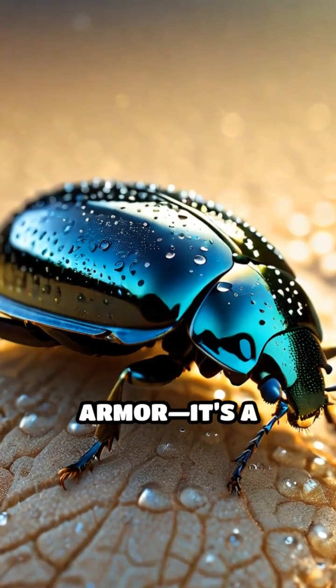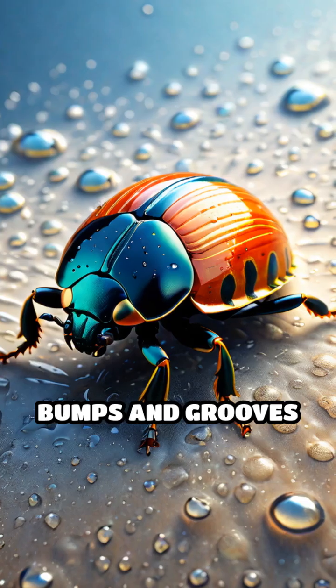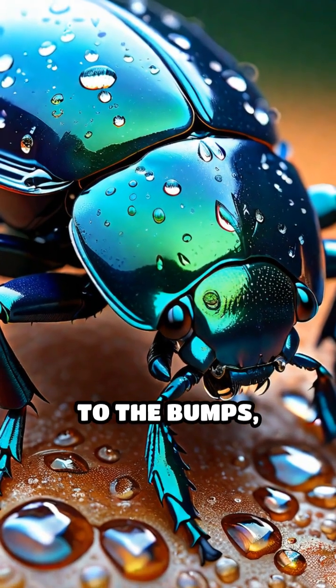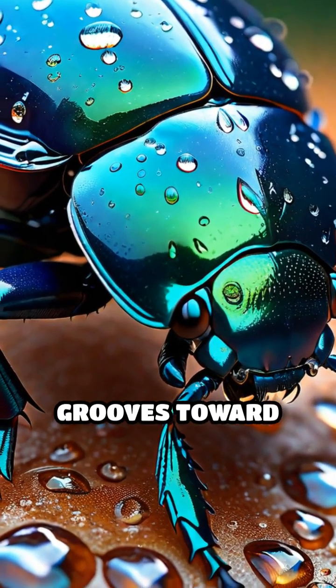Its shell isn't just armor — it's a collection of microscopic bumps and grooves designed to capture moisture. Water droplets from the fog stick to the bumps, then roll down the grooves toward the beetle's mouth.